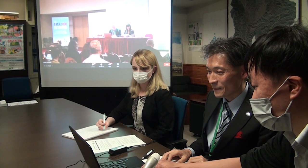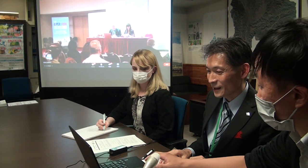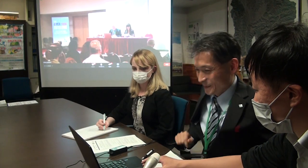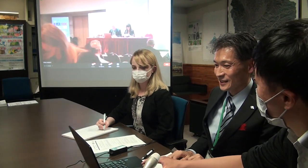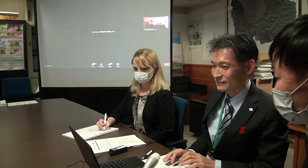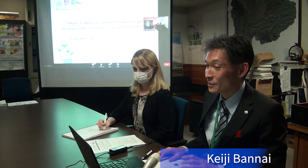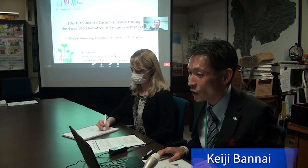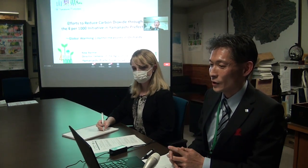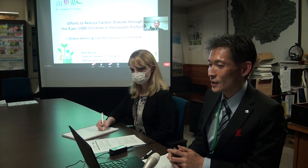Next, we are welcoming through Zoom Mr. Keiji Banai, the Director General of the Agriculture Department from the Yamanashi Prefectural Government of Japan. Hi, my name is Keiji Banai, Director General of the Agriculture Department in Yamanashi, Japan. Thank you for giving me this opportunity to present our initiatives today.